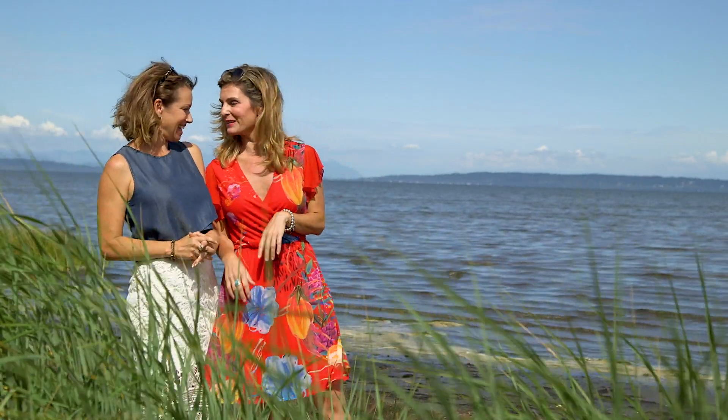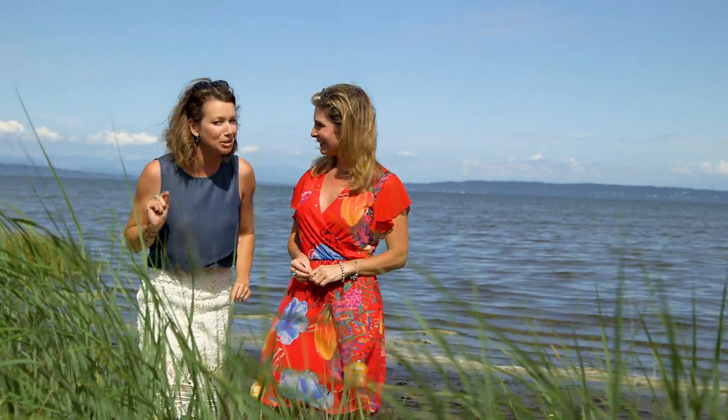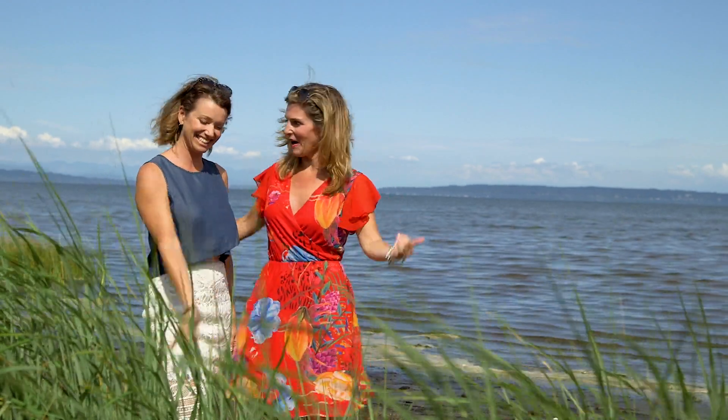For West Coast Homes, I'm Erin Henn in sunny Tsawwassen. We're here at the beach with my friend Erin Sebulah. Welcome, Erin — we are literally one block away from our Beach Grove Retreat, which is one of eight incredible grand prize options in this year's BC Children's Hospital Dream Lottery. What a place to live! Let's see the home — let's go!